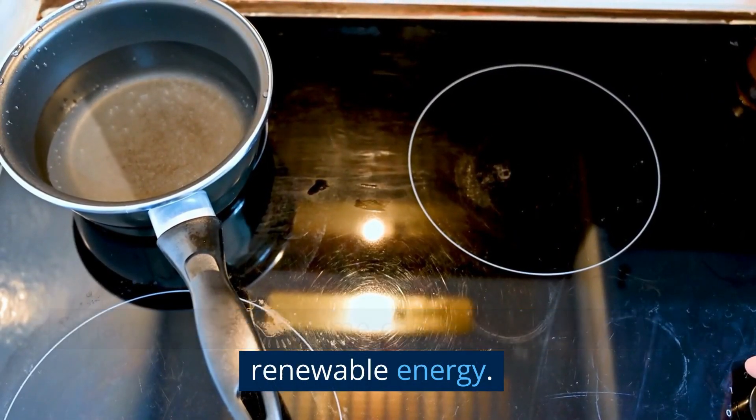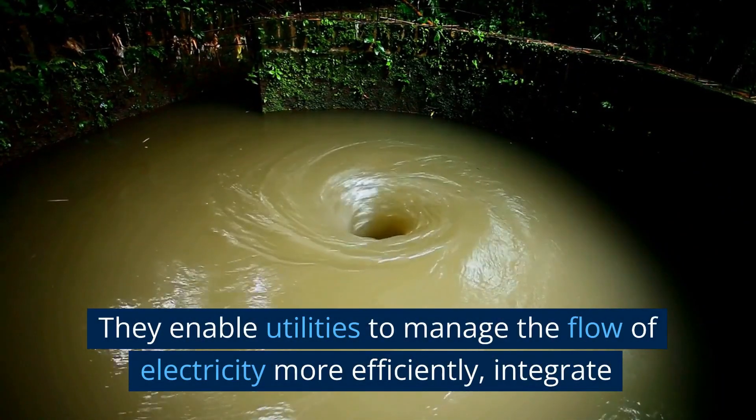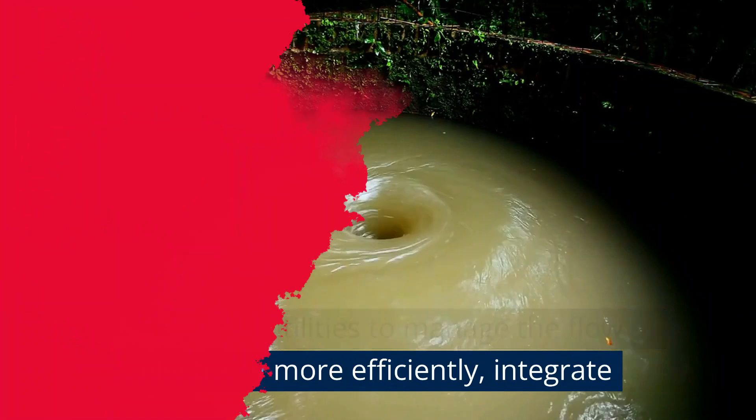Smart grids are a game changer for the world of renewable energy. They enable utilities to manage the flow of electricity more efficiently.